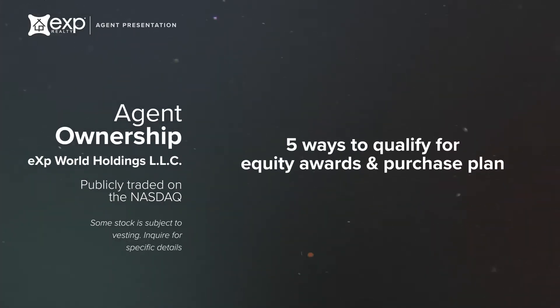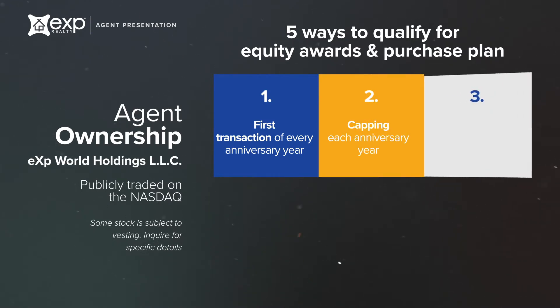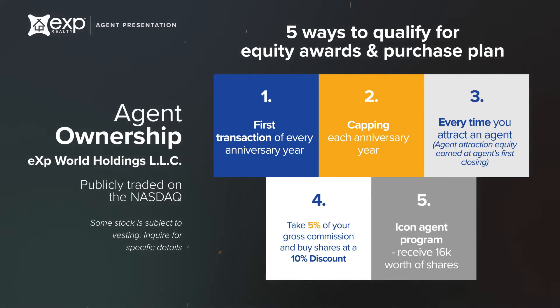Every agent at eXp has the opportunity to become a shareholder in eXp World Holdings, earn equity awards for closing your first transaction each year, capping each year, and every time an agent you attracted joins eXp and does their first transaction. Our agent equity program helps agents prepare for retirement. You may elect to take 5% of your gross commission per transaction and buy the company stock at a 10% discount. Our ticker symbol is eXpi. Note that some stock awards are subject to vesting.